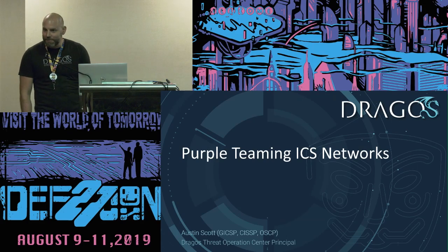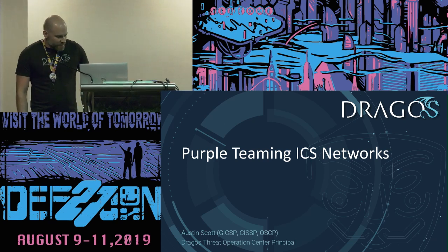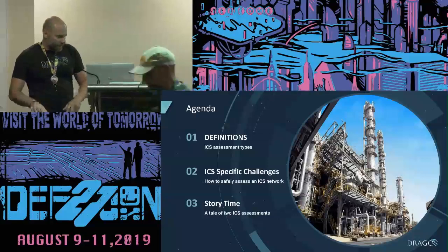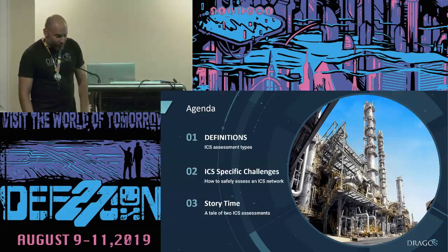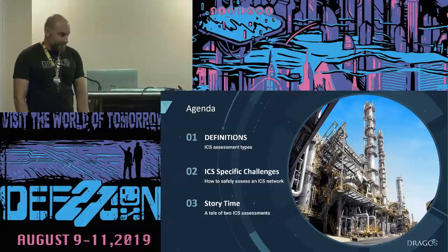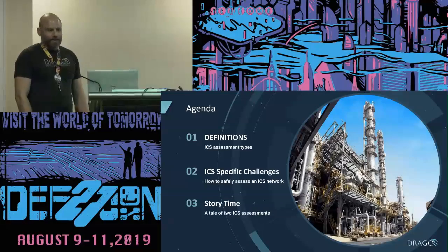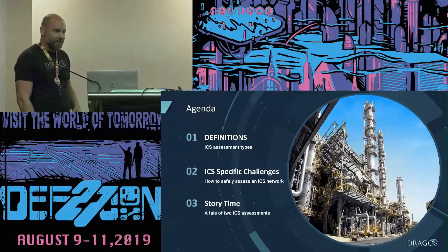Hey everybody, my name's Austin Scott. I'm going to kick this off here. I'm talking about purple teaming in ICS networks. On the agenda today, we're going to be talking about some basic definitions to set the stage so that we're all on the same page as far as defining what the different assessments are and the different categories. People have different ideas of what they are, so I'll share mine. Then we'll get into some ICS-specific challenges and some stories from the field where the names of the companies have been removed for their protection.